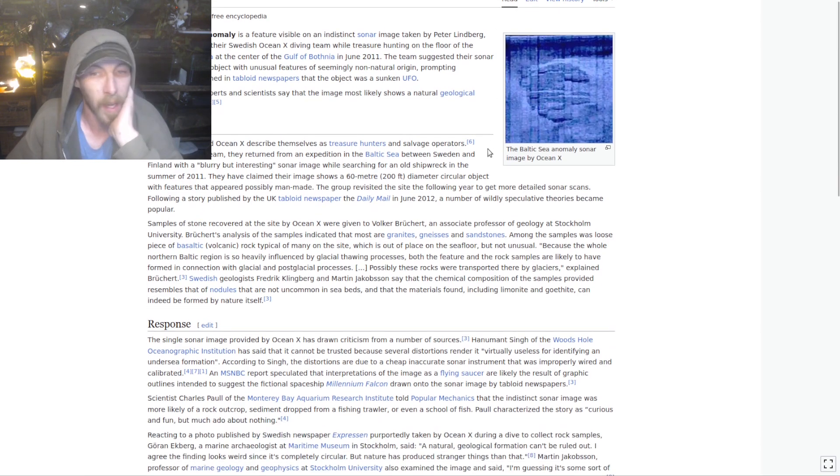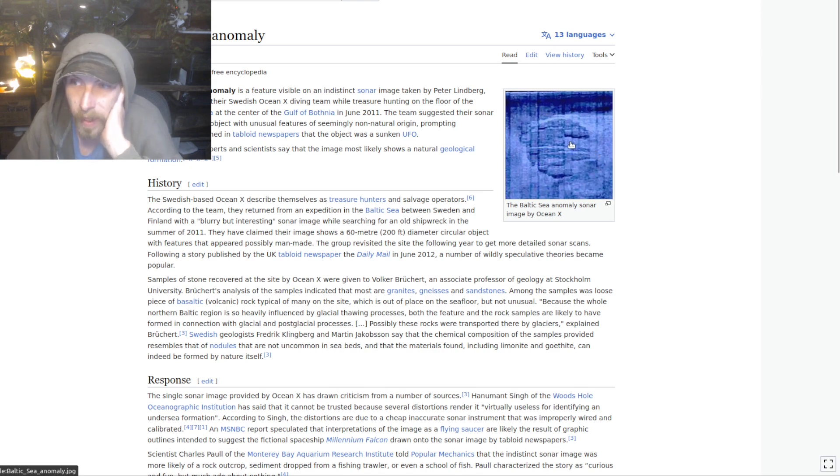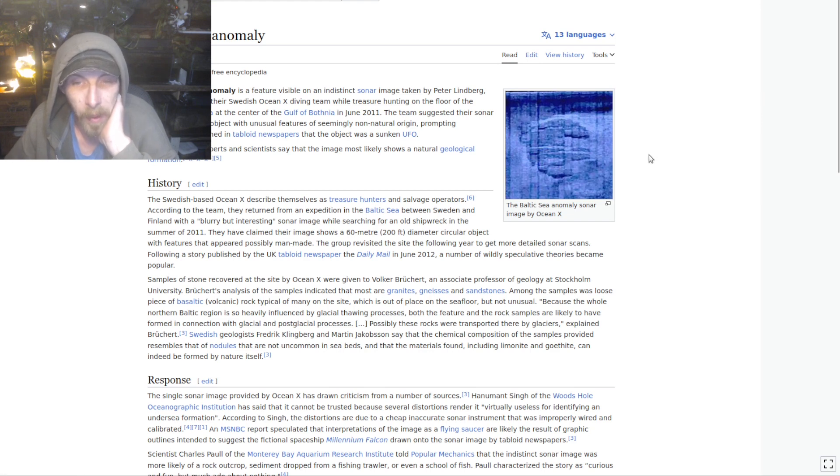A lot of people likened it to maybe the shape of a Millennium Falcon or a UFO. Apparently it's really very strange, but it's made of basalt, gneiss, and granite, and a few other things - so it's not metal. But the guys that went down there, a lot of their equipment was breaking. A lot of camera equipment broke, and a lot of the 3D imaging was garbled. They got a lot of it back after decryption, but not before a lot of people accused them of fabricating things, or said it was nothing, or just a glacial deposit.